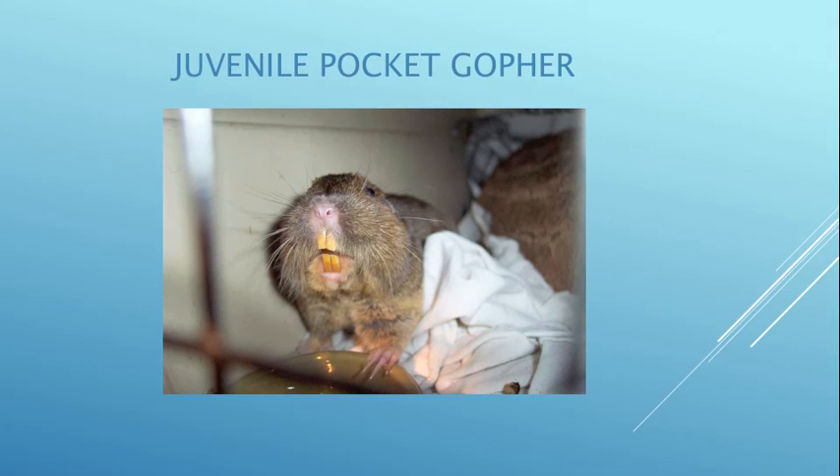Look at those teeth — that is a juvenile pocket gopher. They're in the rodent family, which means their incisor teeth grow forever and they need them to gnaw on hard things like bark and roots. Their front claws are very long because they're diggers. They live underground in tunnels and have tiny beady eyes on the top of their heads because they're nocturnal and live underground.